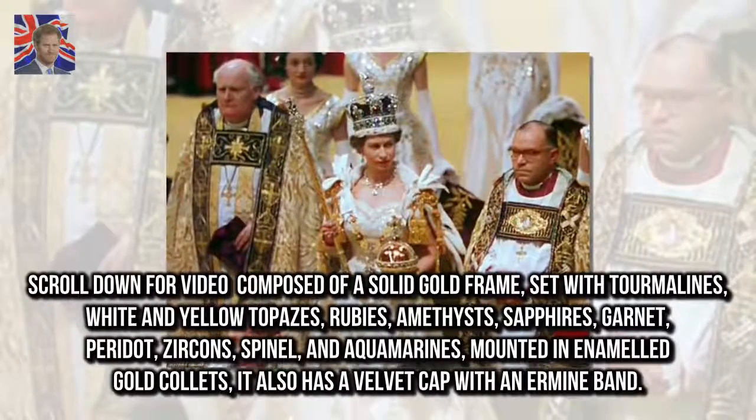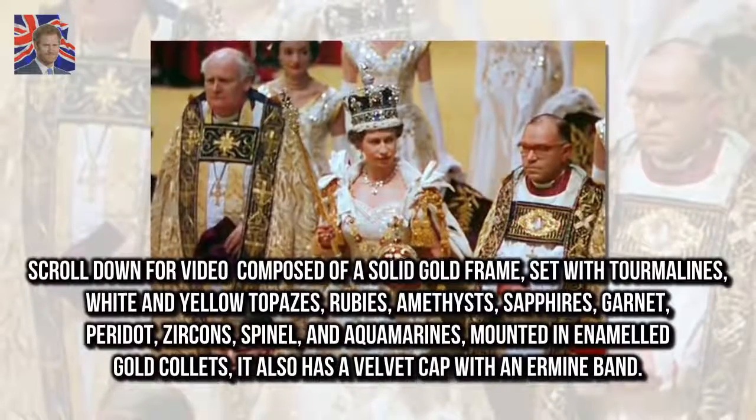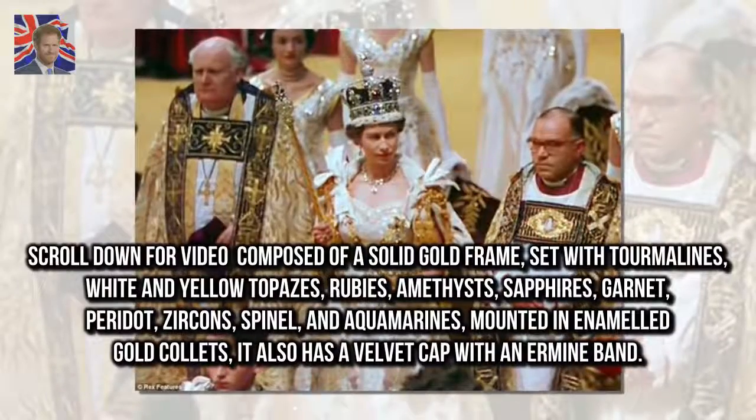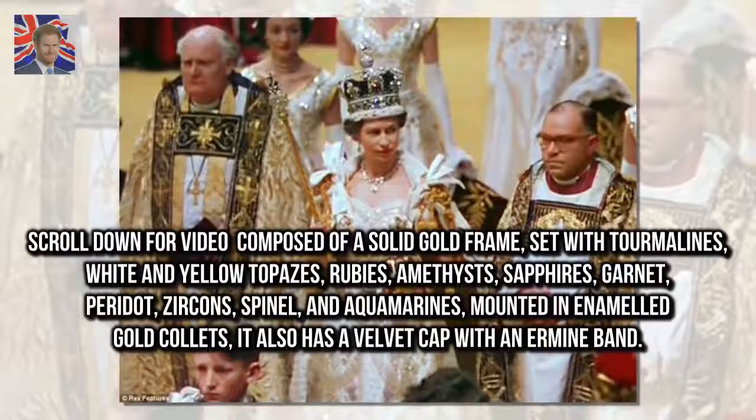Composed of a solid gold frame set with tourmalines, white and yellow topazes, rubies, amethysts, sapphires, garnet, peridot, zircons, spinel, and aquamarines, mounted in enameled gold collets. It also has a velvet cap with an ermine band.